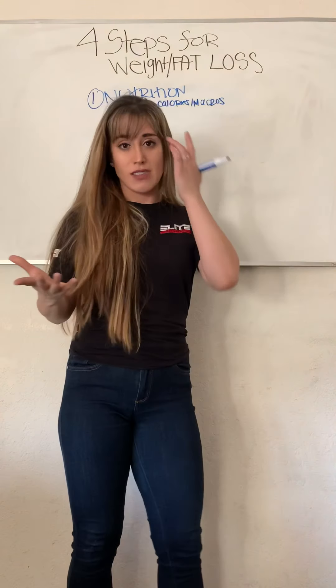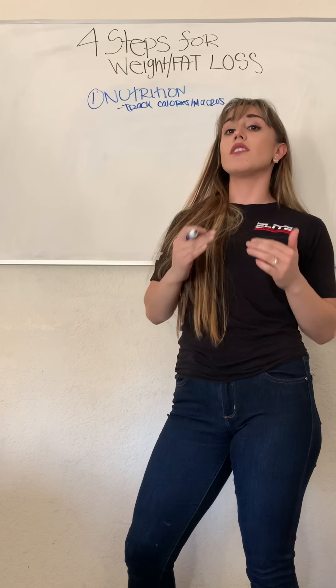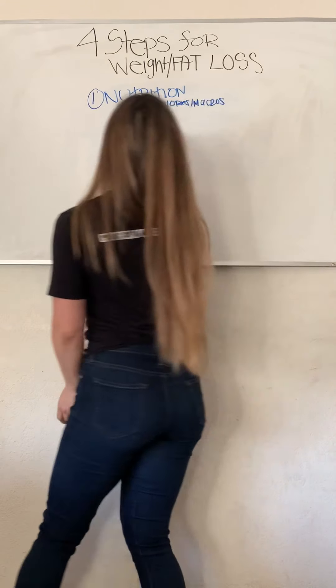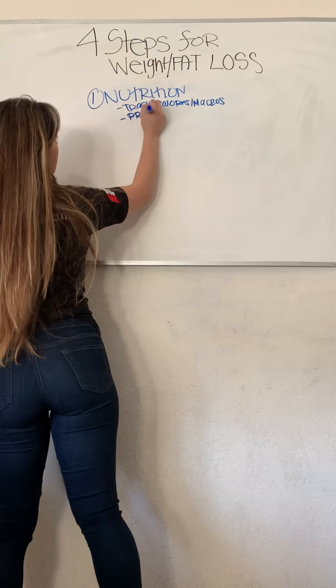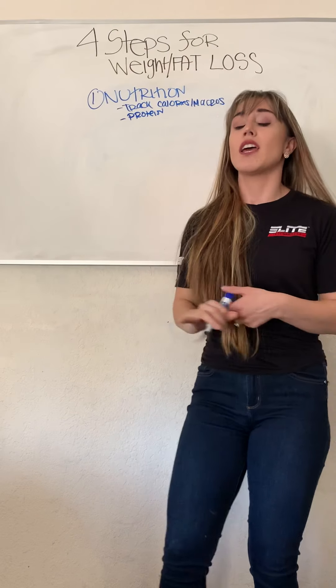Caloric maintenance means the calories you need to consume to maintain your weight. Caloric deficit means the calories you need to reduce to lose weight. No app, no person can look at somebody and say you need to consume 1,500 calories to lose weight — nobody can do that. It's more of a trial and error. So number one is track your calories.